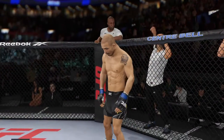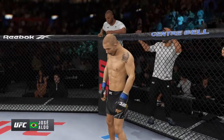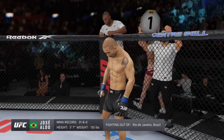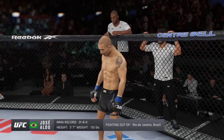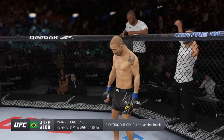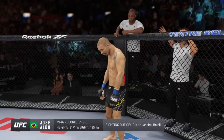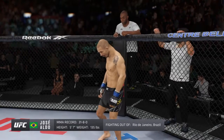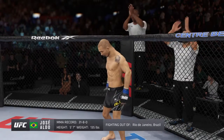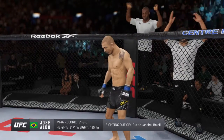Introducing first, fighting out of the blue corner, a Muay Thai kickboxer holding a professional record of 31 wins, 8 losses. He stands 5 feet 7 inches tall, weighing in at 135 pounds. Fighting out of Rio de Janeiro, Brazil, presenting the former UFC featherweight champion of the world, Jose Aldo Jr.